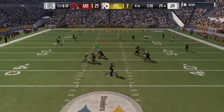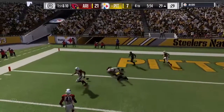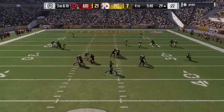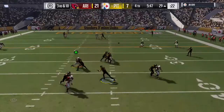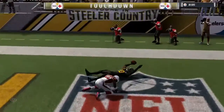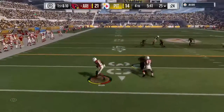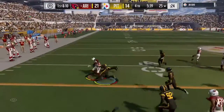Now Roethlisberger on first down. He's going to let it go deep for the end zone, and that one falls. On third down, Roethlisberger's got time. He's going to go up top, and this is caught — it's Brown on offense. Get a couple of first downs and hopefully put the field. There's something to build off of.